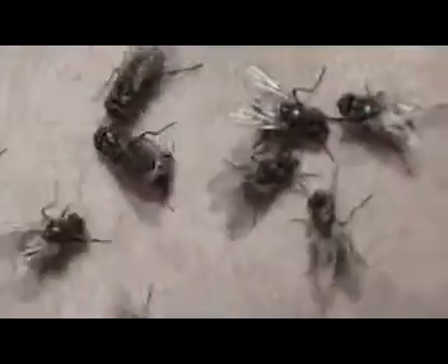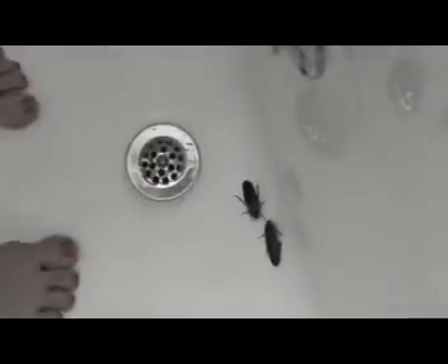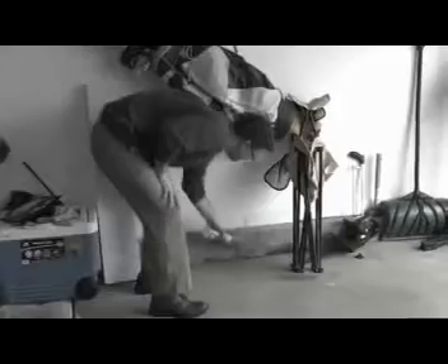Pesky mice, dirty cockroaches, and other little creepy crawlies. They invade your home and wreak havoc in the walls, the kitchen, and the bathroom. Snacking on your food and threatening your family. Chemical solutions are expensive, dangerous, and can be harmful to your children and pets.